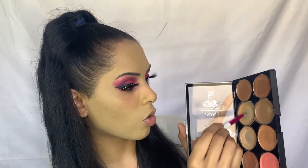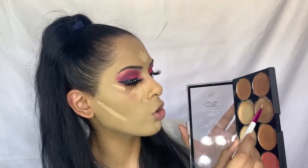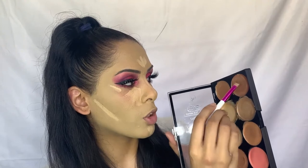I'm going to add an inner corner highlight and a brow highlight using the shade above Flower in the palette. I took off any foundation and concealer from my lips because they were looking really dry — did a little scrub down and we're back to normal. Using the concealer brush from Ruby Kisses, I'm taking the light shade from the contour palette, mixing it with another shade, and placing it right under the eyes to highlight. I'm highlighting the bridge of the nose, forehead, and under the jawline.